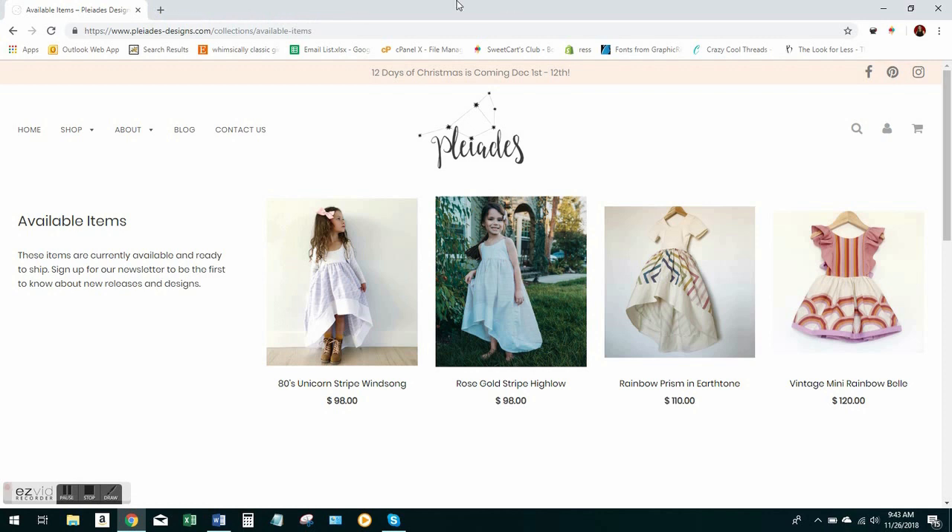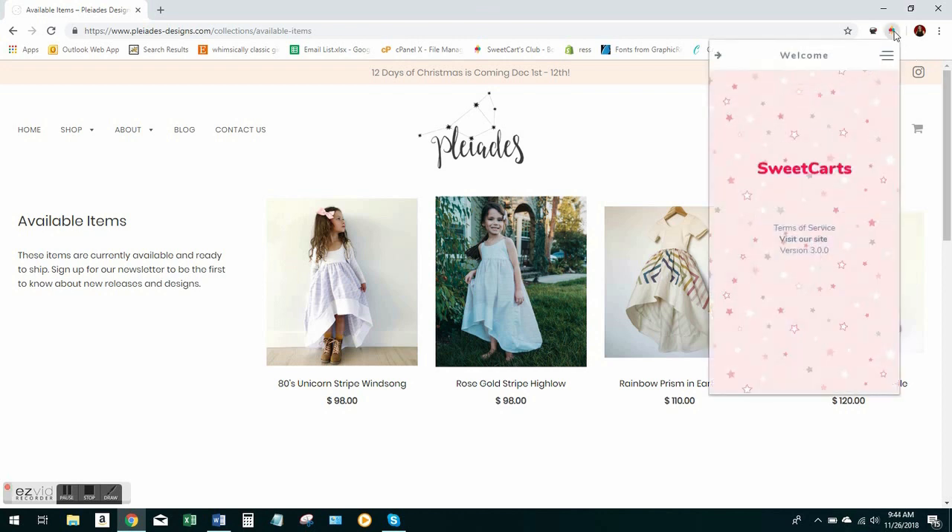Now you want to make sure to close all the other tabs. I'm going to go ahead and close out our website. The only tab that should be open is the boutique that you're going to be carting from.